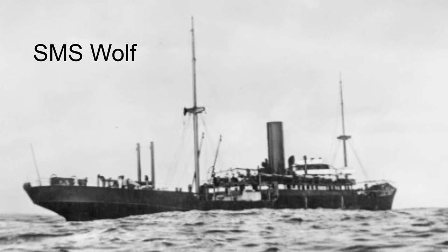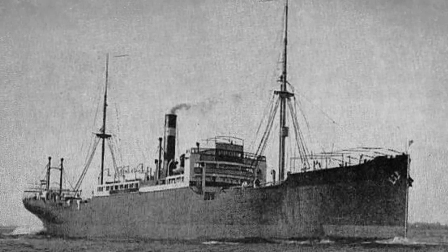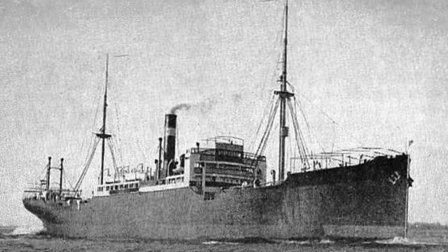One of these ships was the SMS Wolf. This is the story of how a simple freighter became one of the most feared ships of Germany at sea. The Wolf was initially built by the Flensburg Shipbuilding Corporation for the Hansa Line as the Wachtfels. The small freighter was around 5,810 gross registered tons, measured 135 meters long, 17.1 meters wide, and had a draft of 7.9 meters.